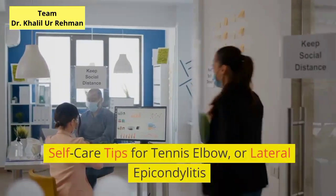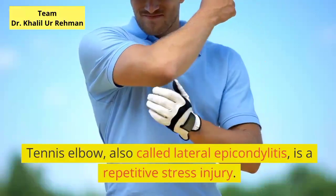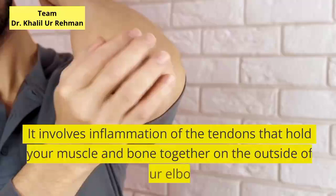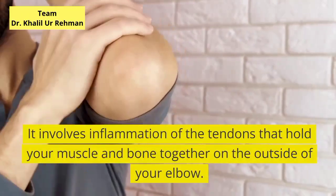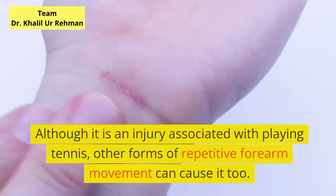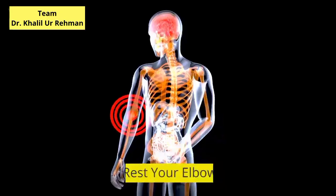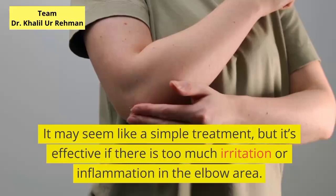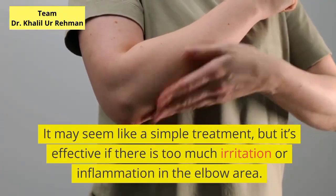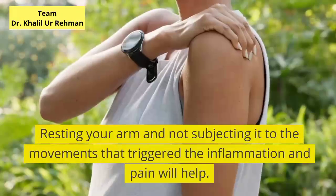Home remedies for tennis elbow. Tennis elbow, also called lateral epicondylitis, is a repetitive stress injury. It involves inflammation of the tendons that hold your muscle and bone together on the outside of your elbow. Although it is an injury associated with playing tennis, other forms of repetitive forearm movement can cause it. Resting your arm and not subjecting it to the movements that triggered the inflammation and pain will help.